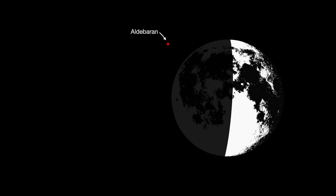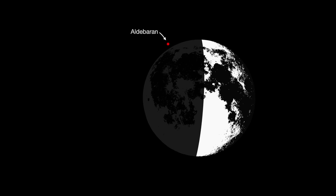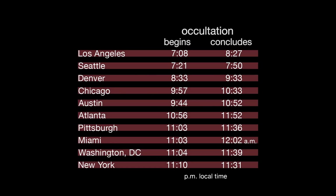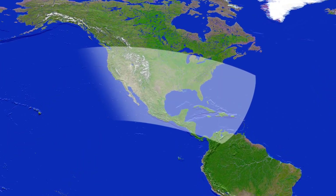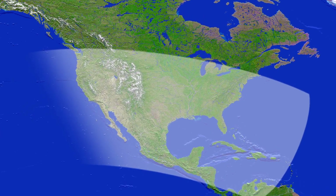On March 4th, the first quarter moon passes between Earth and the star Aldebaran, temporarily blocking our view of the star. This is called an occultation. The occultation begins and concludes at different times, depending on where you are when you view it. The event should be easy to see from most of the U.S., Mexico, most of Central America, the Western Caribbean, and Bermuda.